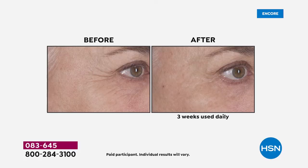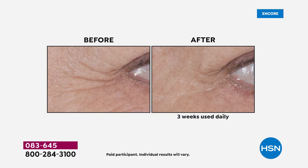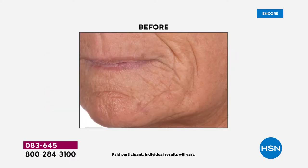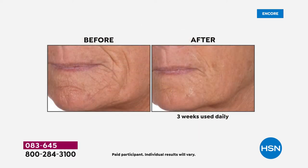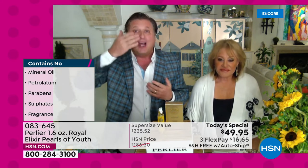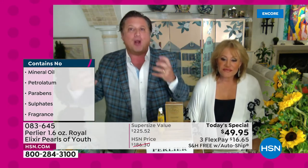Why is royal jelly the miracle of nature? It is so powerful that it changes a bee's genetic being. A bee starts off like every other bee, but fed an exclusive diet of royal jelly it becomes the queen bee — the only bee to live longer, be bigger, and multiply. Science can't figure it out, so don't change the chemical composition. Bring royal jelly into skincare in its natural form and you have amino acids, sugars, lipids, vitamins — a whole food.